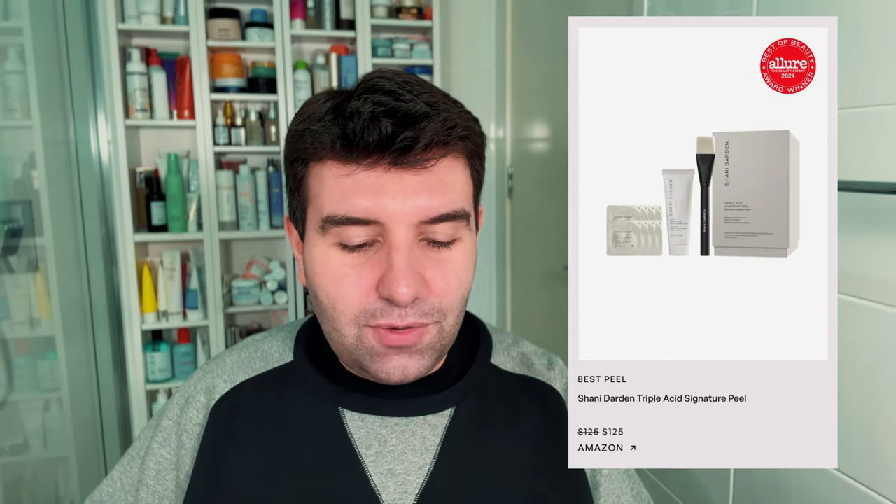This video is already becoming a bit of a flop because I haven't tried anything. The next category is best peel, and the winner is the Shani Darden Triple Acid Signature Peel. I'm fairly confident Shani is a well-known esthetician — I've seen her in videos on Susan Yara's channel. This seems to be a peel kit that comes with a brush and individually packed masks, at $125 USD which is on the steep side. I use Lotion P50 from Biologique Recherche regularly, so there's really no need to supplement with a dedicated peel system. But if you use acids only situationally once or twice a year, maybe this makes sense. It's just a little pricey, which seems to be the running theme of these Allure winners.